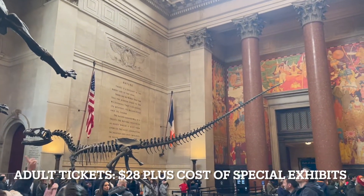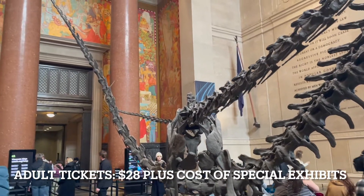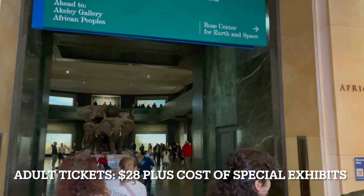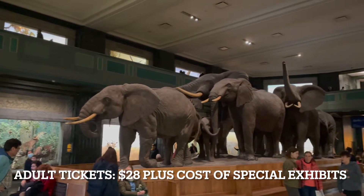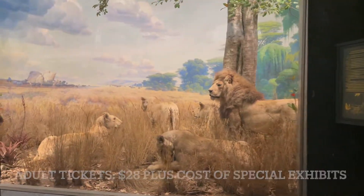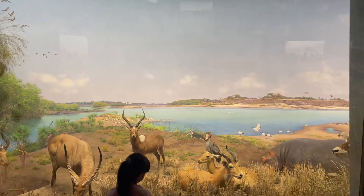As a resident of New York, New Jersey, or Connecticut, tickets are pay as you wish unless you choose to visit a ticketed exhibition. Around 5 million people visit the museum each year. This is the largest natural history museum in the world. The entire museum spans four city blocks and consists of 25 interconnected buildings. The museum was founded in 1869. The museum scientists studied the diversity of earth species, life in the ancient past, and the universe.